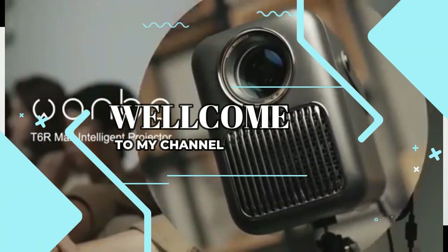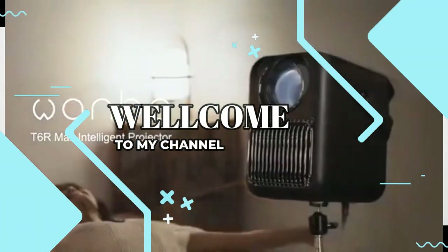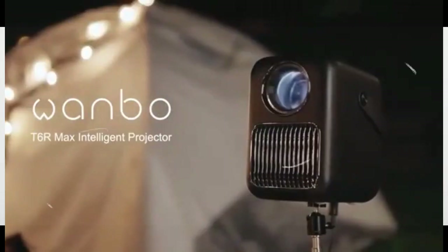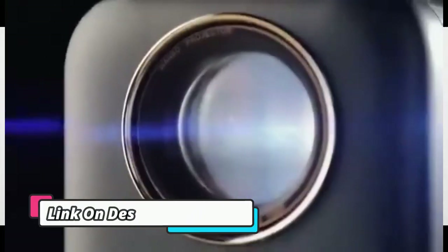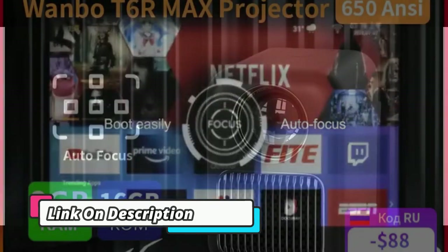Welcome to my channel. In this video I will show you the global version, the original brand new top selling mini projectors products on AliExpress with discount price. Check discount price and buy from the description below link.